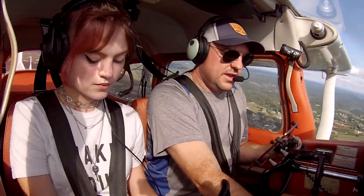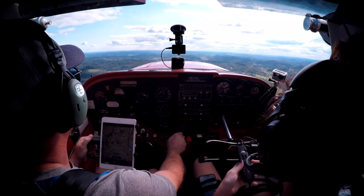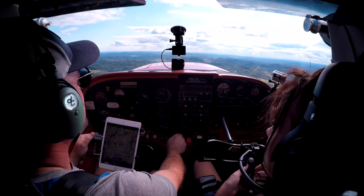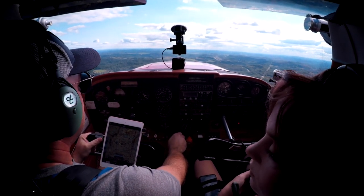Clarksburg Tower, Skyhawk 3852 Lima, with information Delta, about 6 miles north, inbound for the option. Skyhawk 3852 Lima, Clarksburg Tower, wind 220 at 4, runway 21, clear to land. Clear to land, runway 21, 52 Lima.